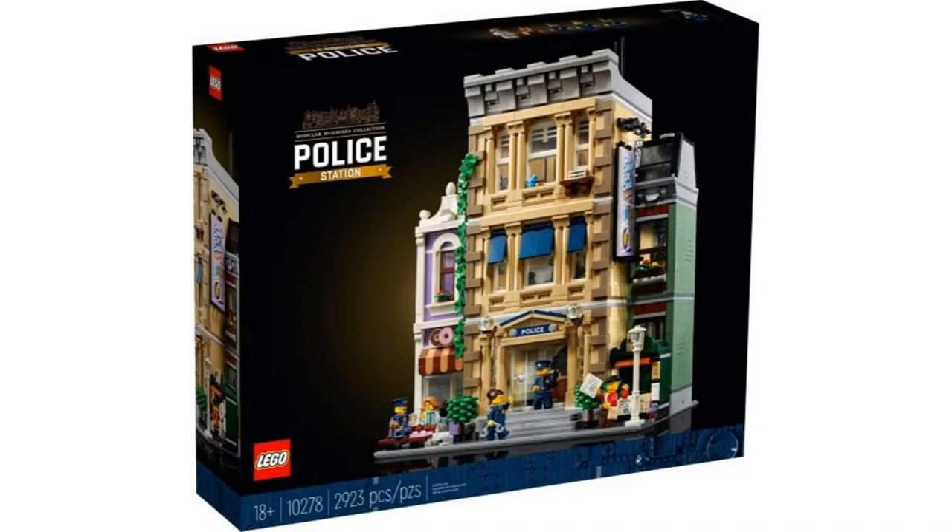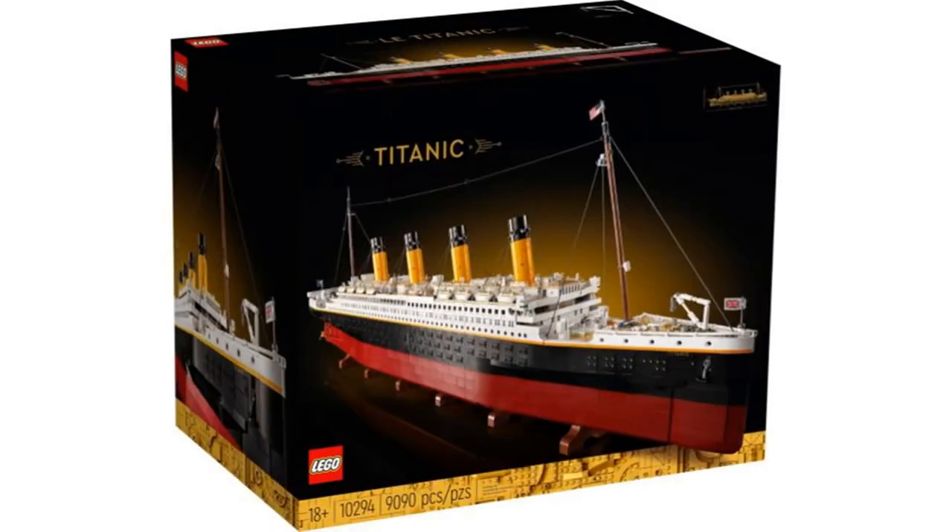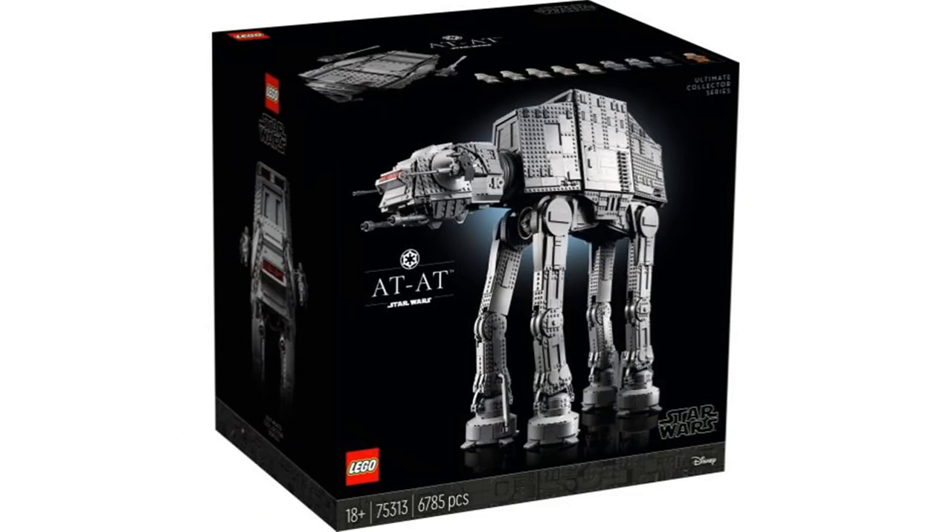There have been a lot of good sets released in 2021, and since the year is ending, I will be going over my top 10 favorite sets from 2021.